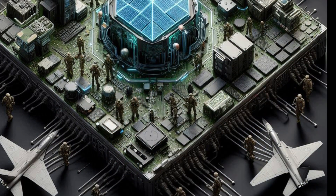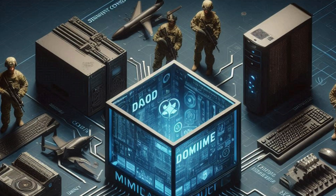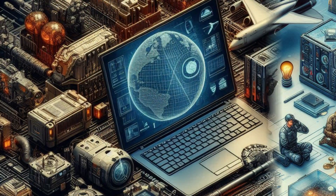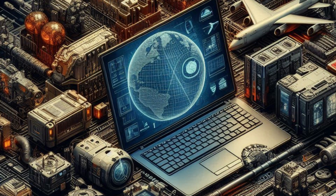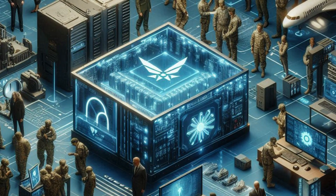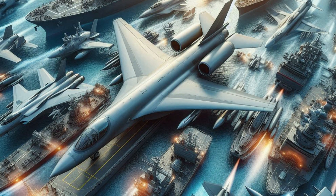These features collectively ensure that military computers can handle the demands of modern warfare, providing the reliability, security, and performance necessary for mission success. Who builds military computers? Military computers are built by a combination of specialized defense contractors, technology companies, and sometimes government research agencies. These entities have the expertise and clearances required to develop the highly secure, reliable, and customized systems needed for military applications.